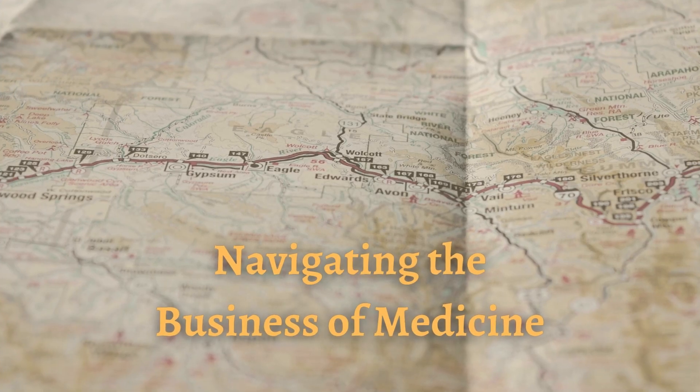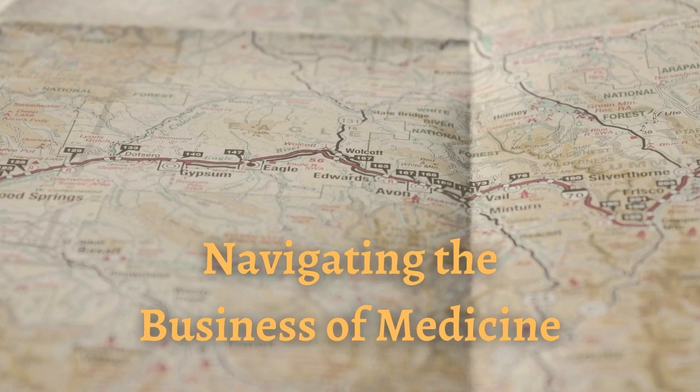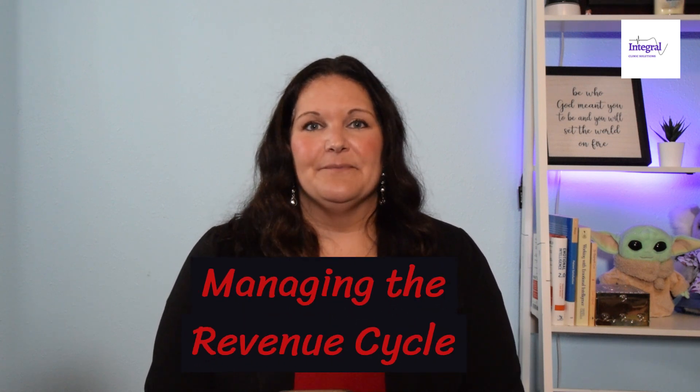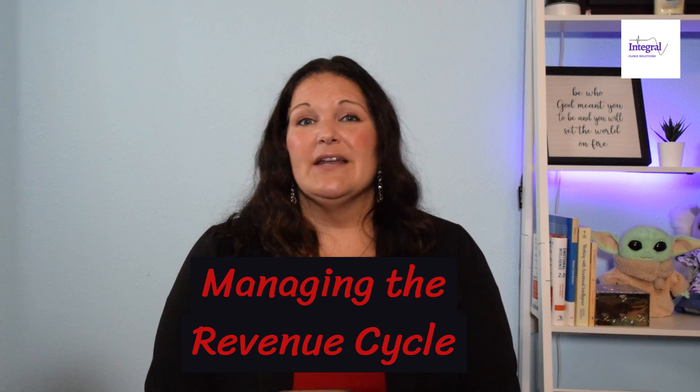Hi everyone, Jennifer Blevins-Smith with Integral Clinic Solutions, and you're watching my YouTube channel, Navigating the Business of Medicine. Today we're going to do a very high-level overview about revenue cycle management, piggybacking off of my previous video about the revenue cycle in a practice. And now I want to talk about managing that revenue cycle.